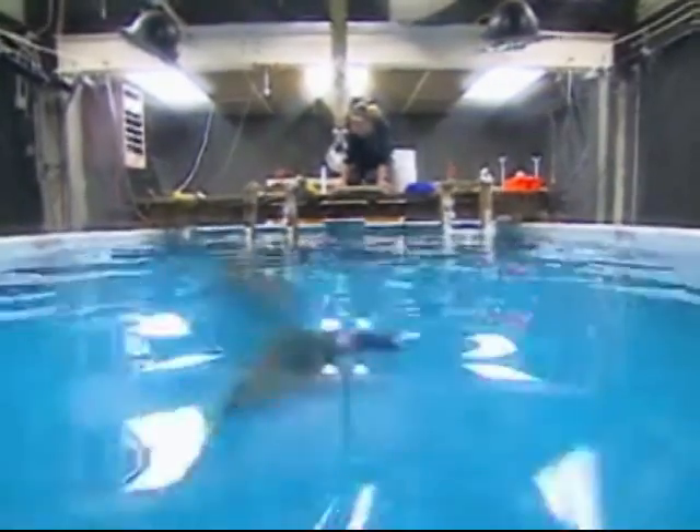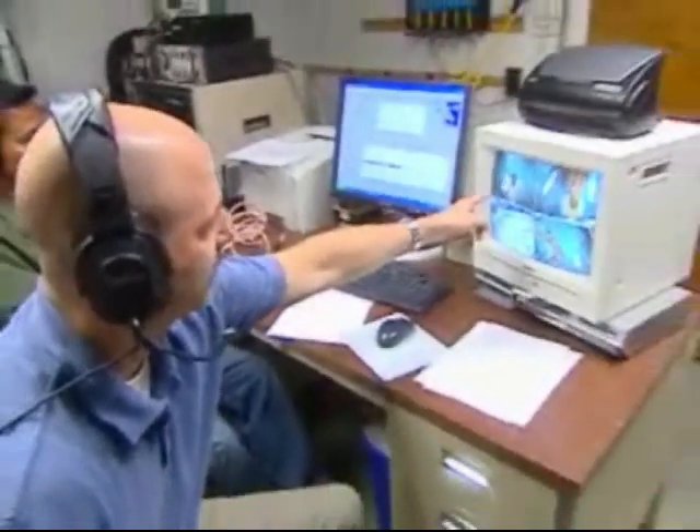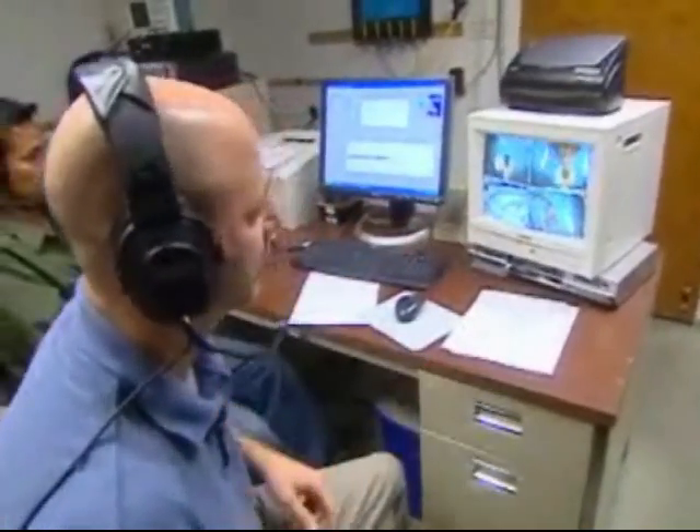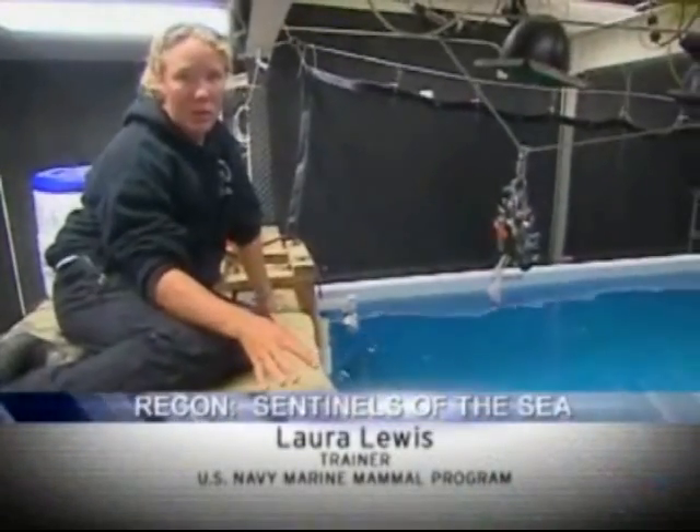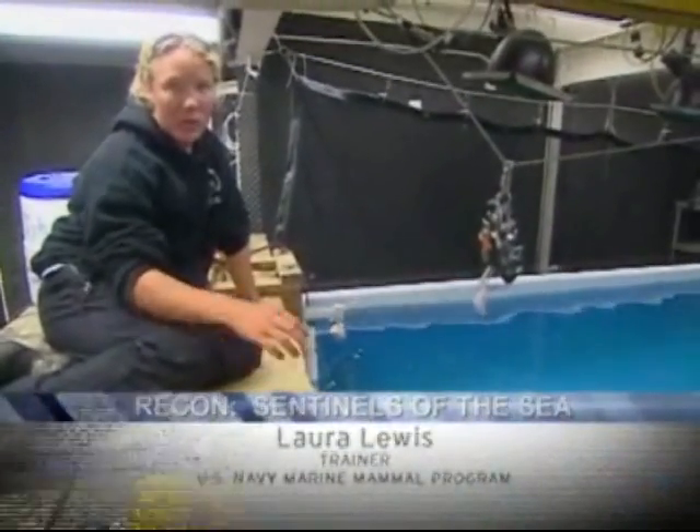We're doing a hearing test for the bottlenose dolphin. It's a behavioral hearing test, the same way we would have our hearing tested. He'll hear a series of tones and no tones. If he hears the tones, he'll whistle. If he doesn't hear anything, he'll stay quiet. And that's how they do his hearing test.